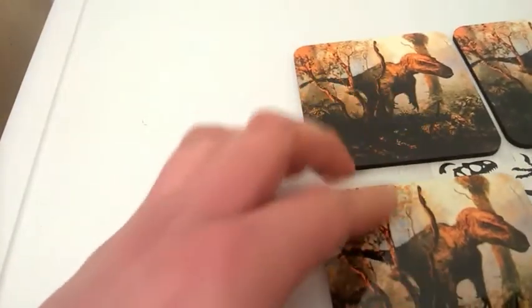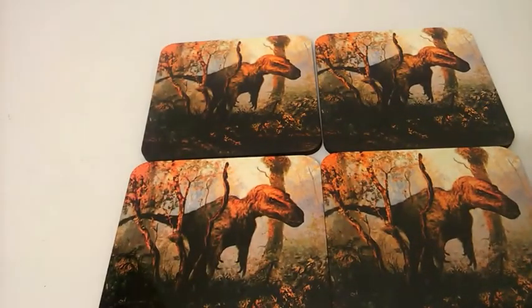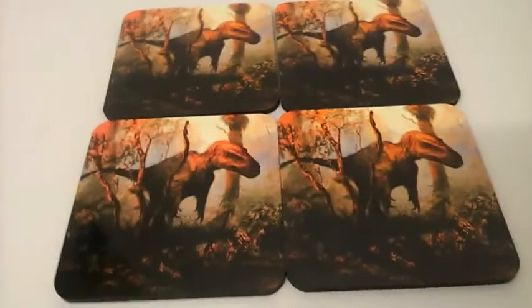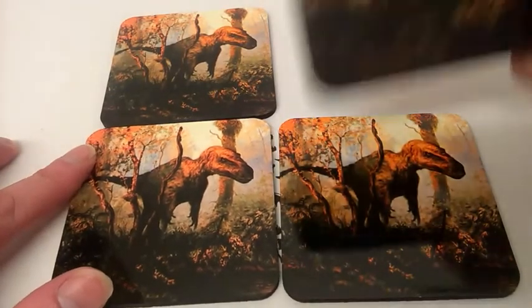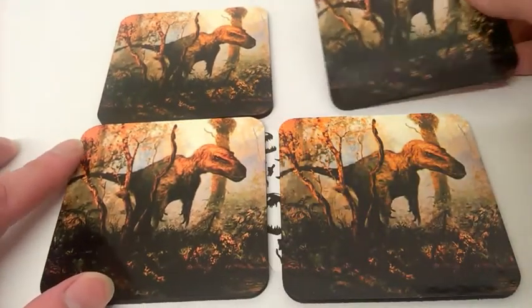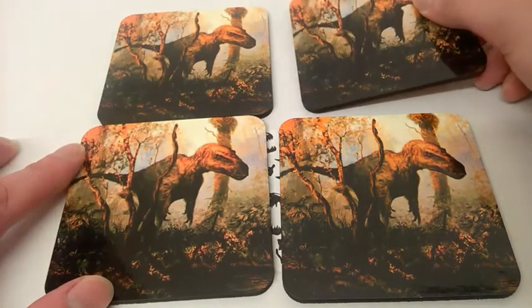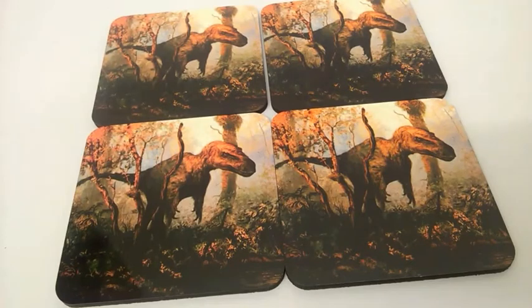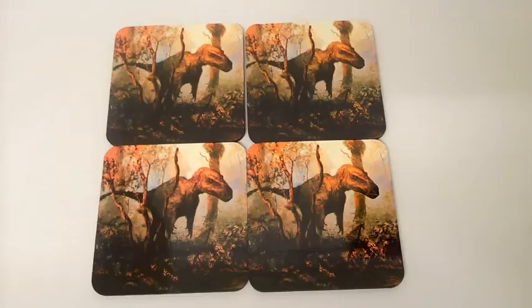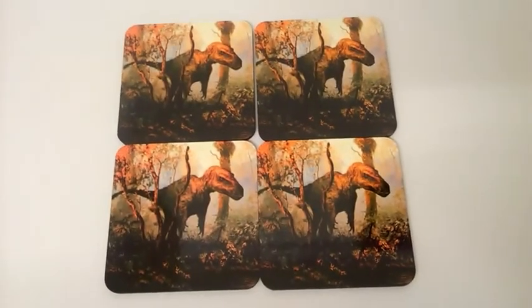When you go on Redbubble and order them in poster format, they always come in packs of four. So instead of having just one, you've got a few more in reserve — and these will last you a good long while. Four of these cost about £13 plus a three-pound posting charge.